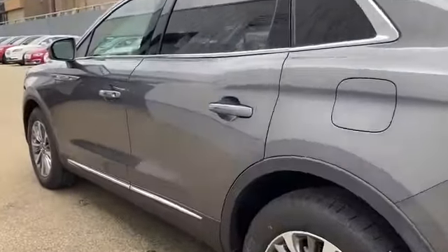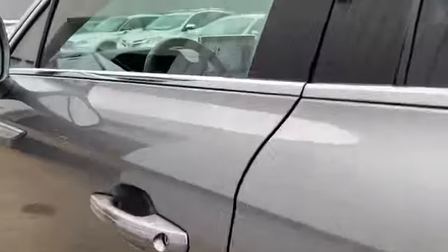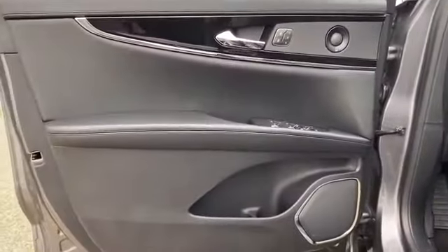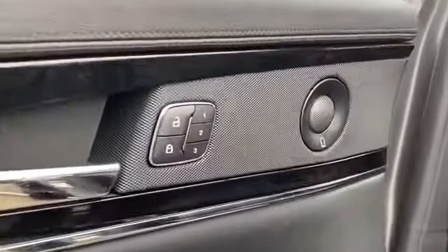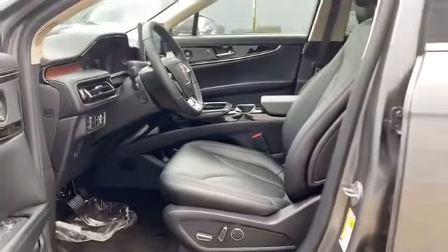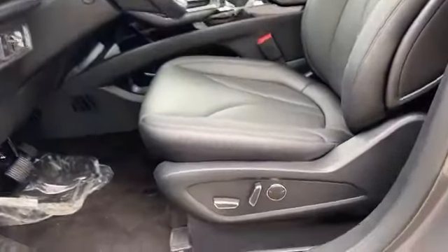aluminum wheels, passenger side airbag sensor, adjustable steering wheel, traction control, universal garage door opener, power side view mirrors, variable speed intermittent wipers, alarm system, air conditioning, ABS.